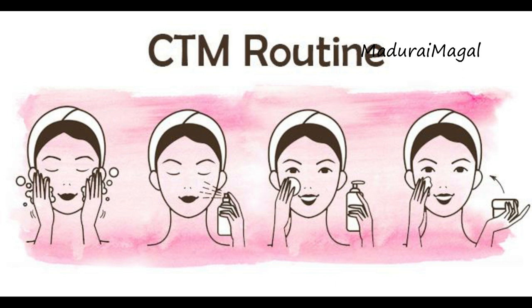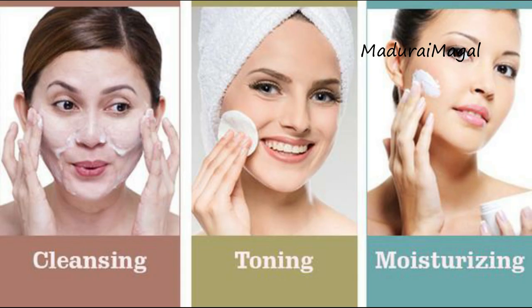T is Toning — you can use a toner. Third is the moisturizer — the moisturizer is important. You can use a moisturizer suited to your skin type. For example, for dry skin, you should not use a regular oil-free moisturizer.